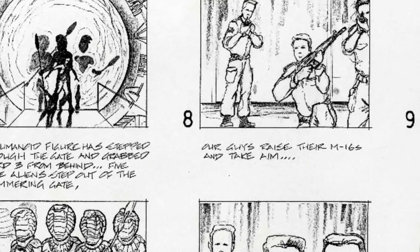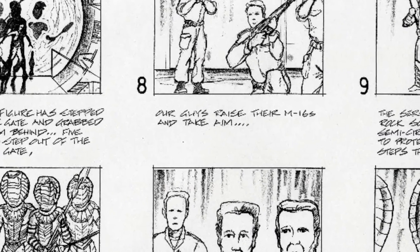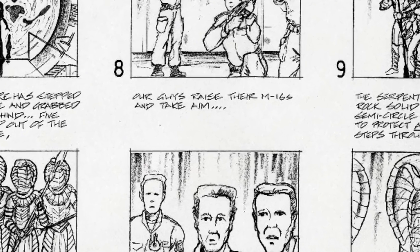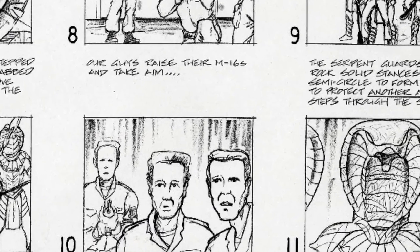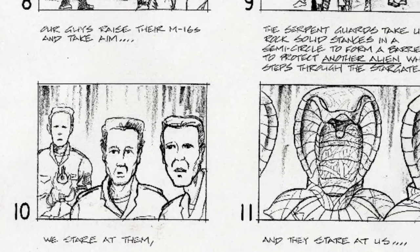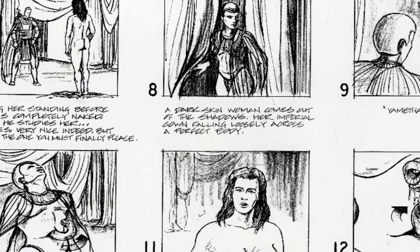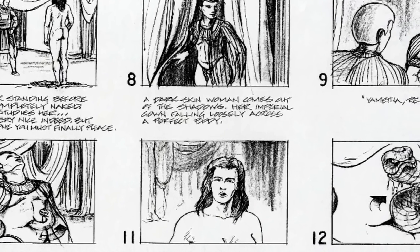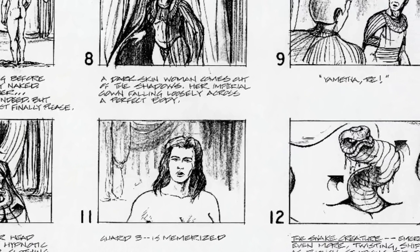We also have something that I'm very excited about: storyboards from Children of the Gods. We have two sets of storyboards from the original SG-1 pilot episode. The first set is when Apophis invades the SGC for the first time, and it takes you through that entire action sequence. The other set of storyboards is Aminette implanting herself into Sha're later on in that episode.